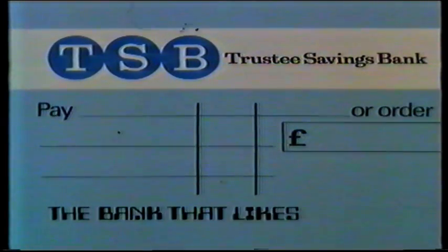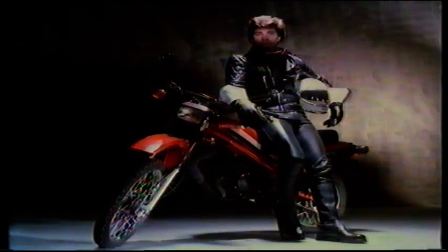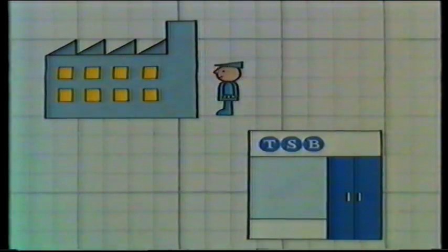TSB, the bank that likes to say yes. 50 CC, TSB, Pay Direct.